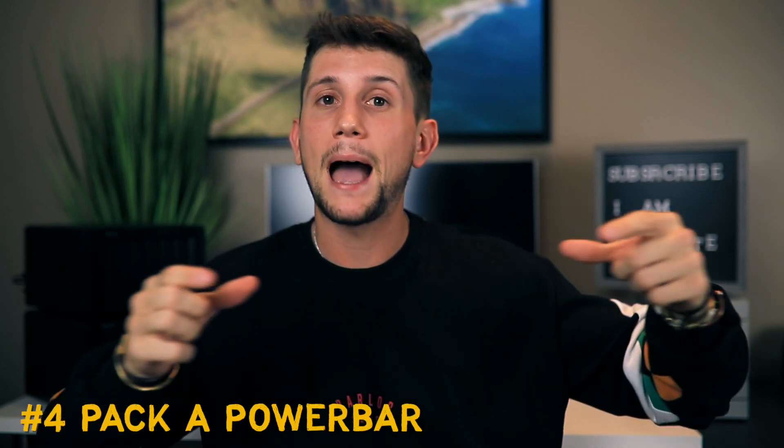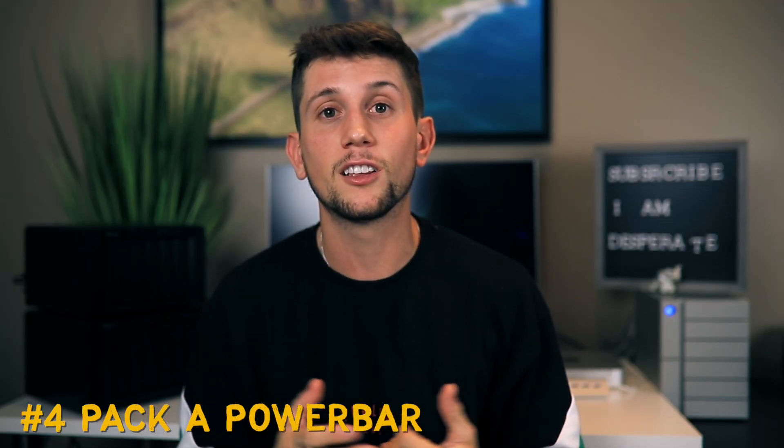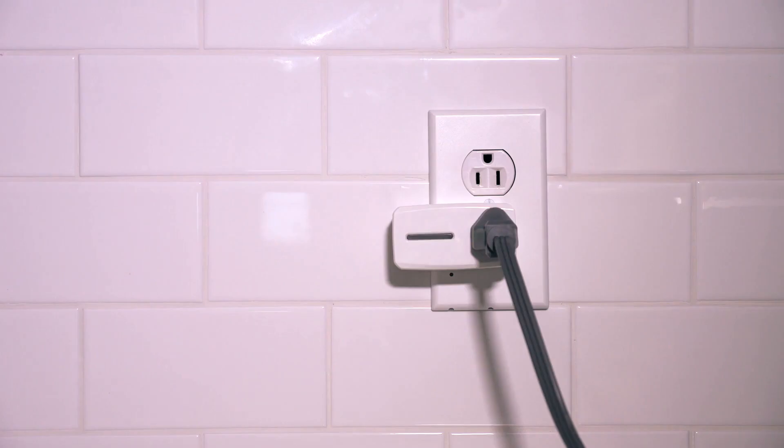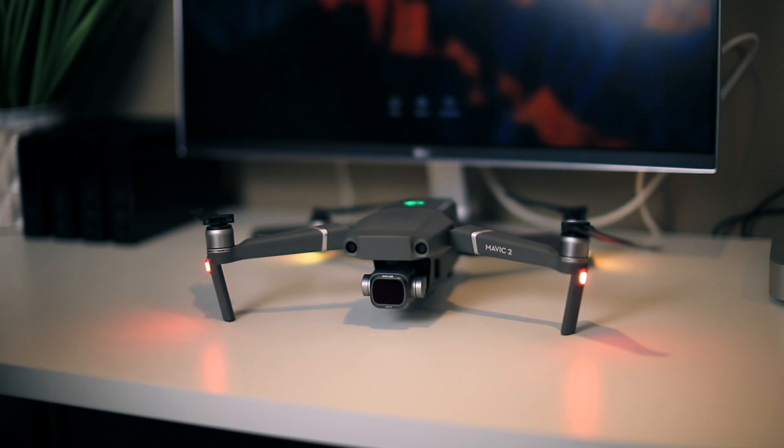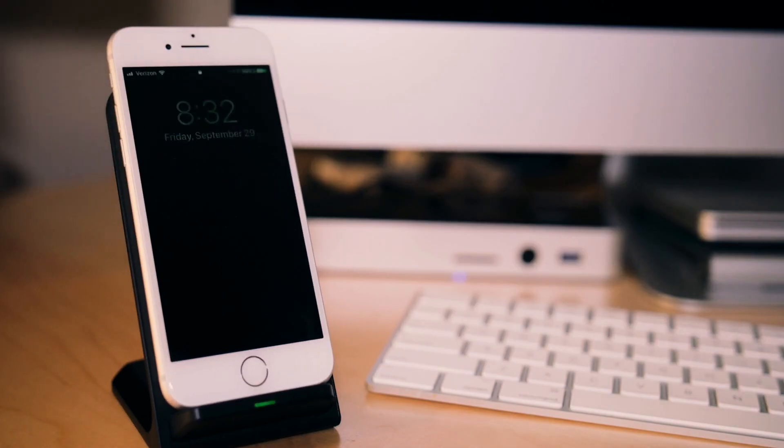Number four: get a power bar for travel filmmaking. When you check into a lot of guest houses, sometimes the budget ones only have a single plug. If you need to charge your drone batteries, your camera, and other devices, a power bar allows you to have up to five plugged in on a single little bar that easily slips into your pack. I also really recommend putting a universal adapter on the end of it so that no matter where you travel to, you have up to five ports for fast charging your devices.